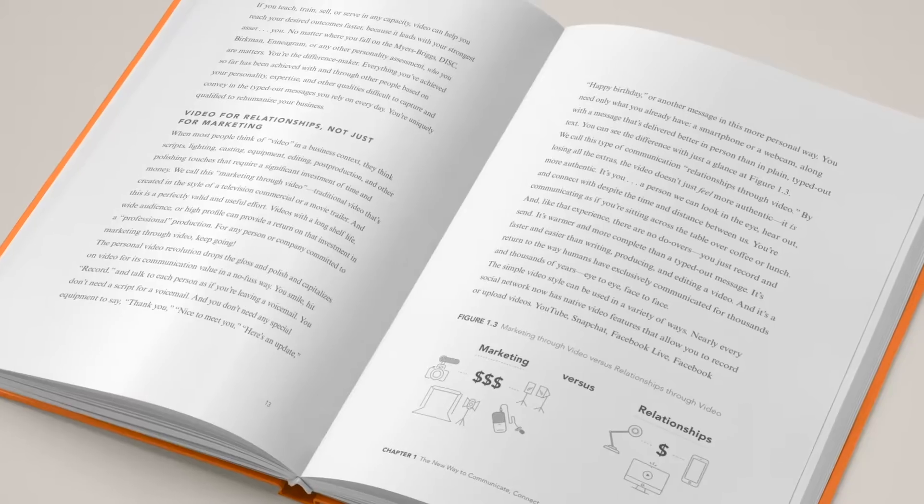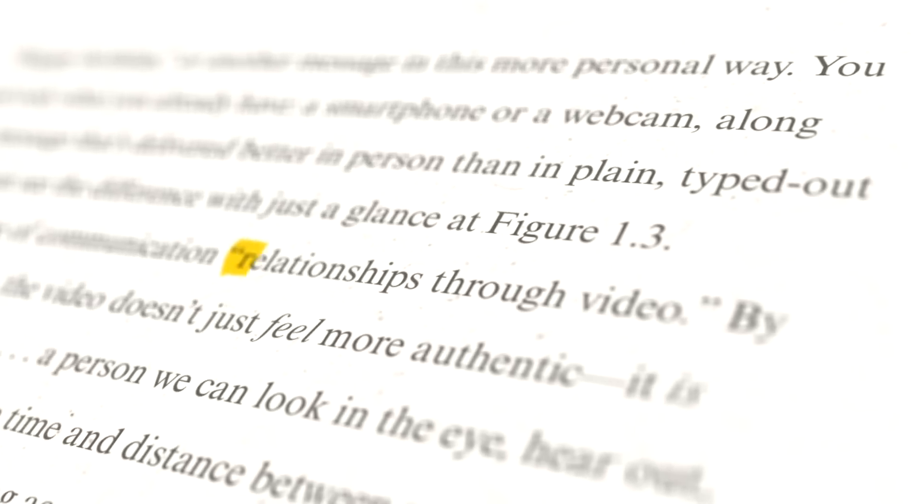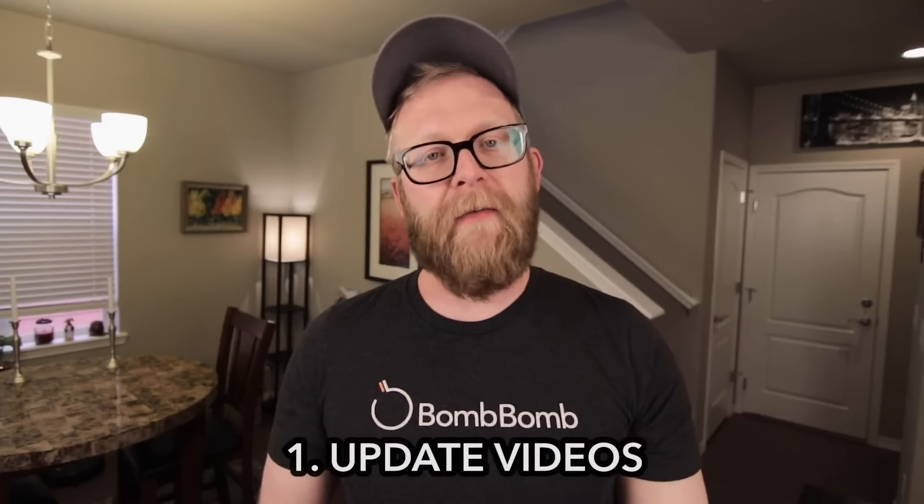Let's talk about BombBomb since I'm wearing the shirt. BombBomb is the OG video email platform. We invented it. We wrote the book on it. People come to us because we're the video platform that people actually use. Here are some ways you can use BombBomb with your team or company. You can use it for update videos.